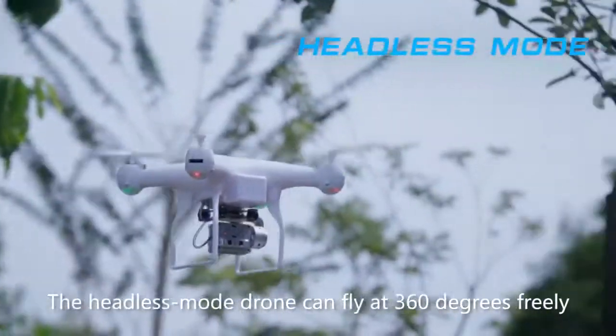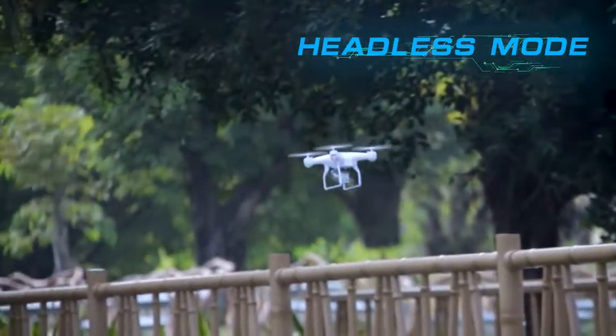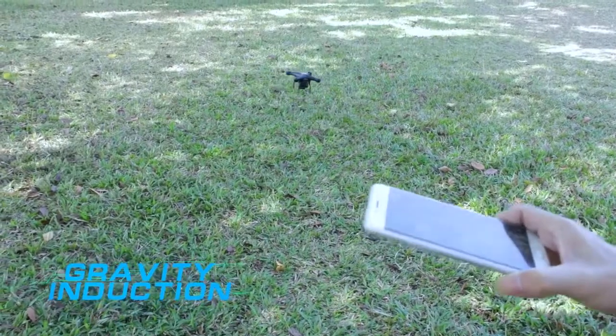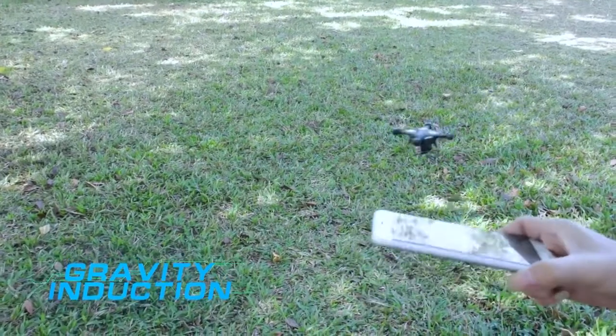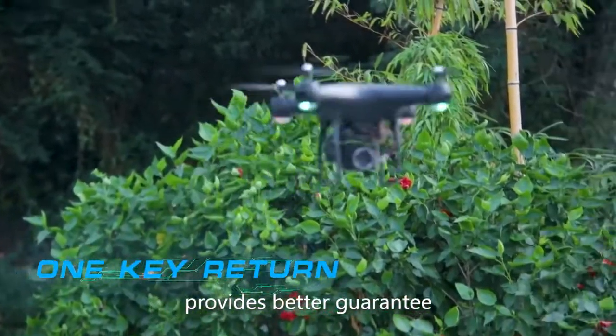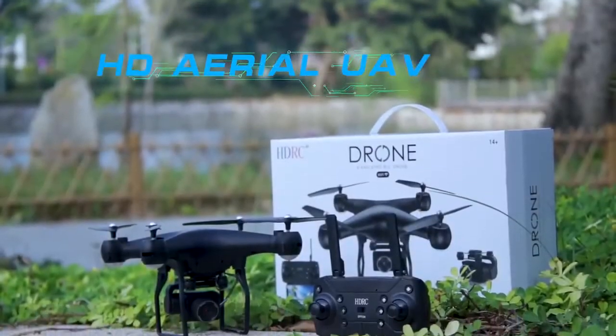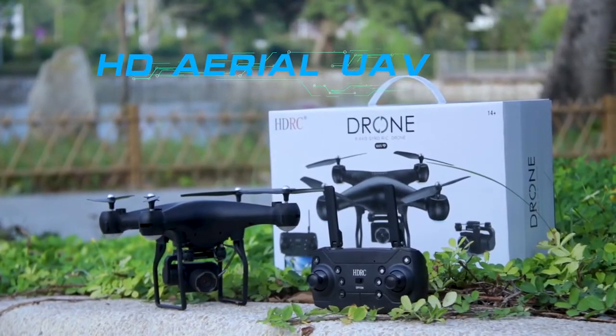The headless small drone can fly at 360 degrees freely. One button safe return provides better guarantee and protection for the journey. HDRC HD aerial photographing drone.